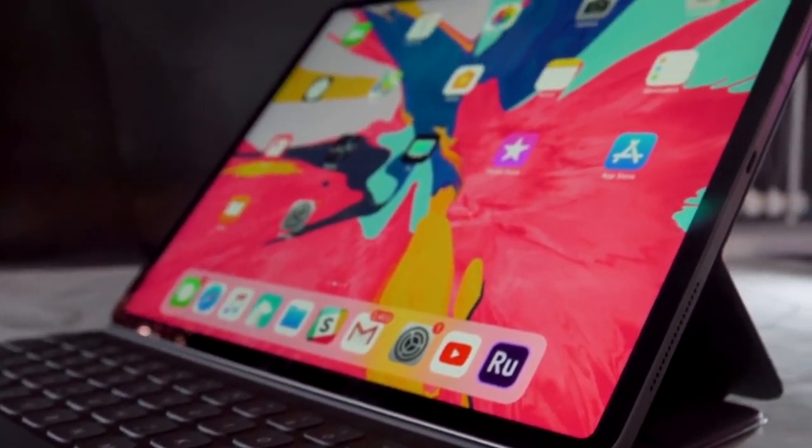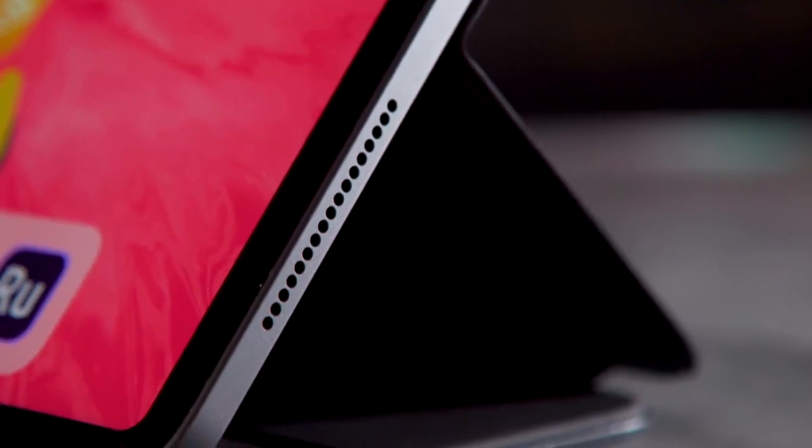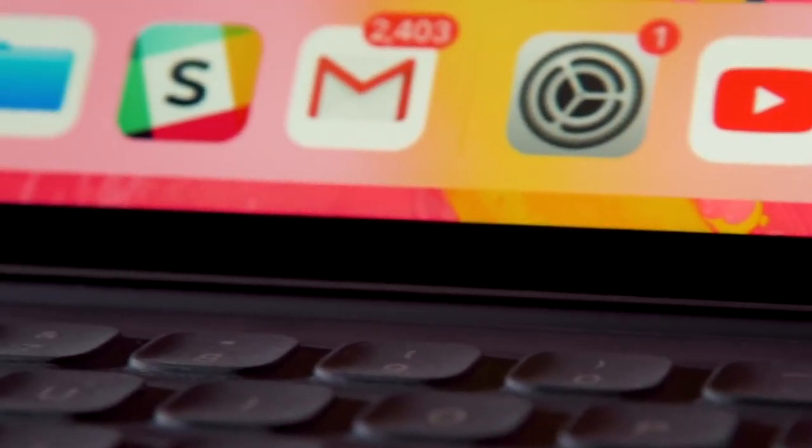Before we figure out who might actually benefit from this absurdly powerful tablet, let's run through a few basics first — where else can we start besides design? It isn't just the thinnest iPad Apple has ever made. It's also a full inch shorter than the original 12.9-inch iPad, and it weighs about 0.2 pounds less. That might not sound like a lot, but trust me, it makes a difference.